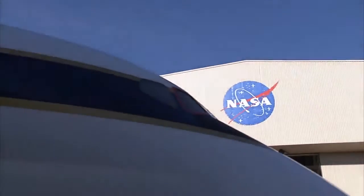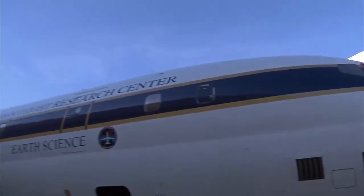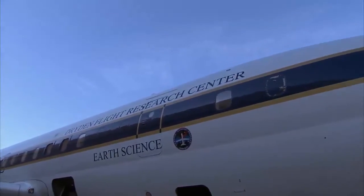Dryden has been invited by headquarters to play a pretty major role in Operation IceBridge when it comes to studying the Antarctic continent. So we've prepared the DC-8 with numerous instruments to fly long duration flights out of Punta Arenas, Chile.